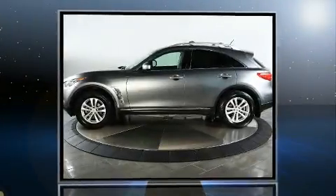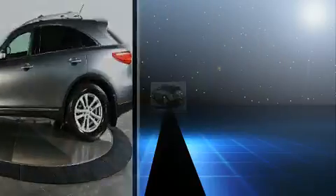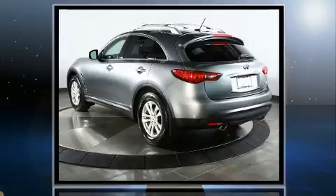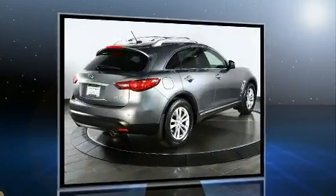Experience driving perfection in the 2013 Infiniti FX37. With less than 40,000 miles on the odometer, this four-door sport utility vehicle prioritizes comfort, safety, and convenience.